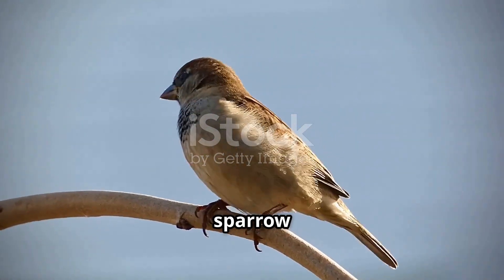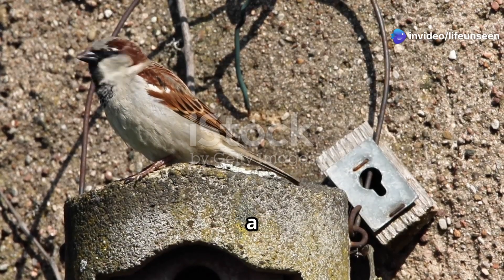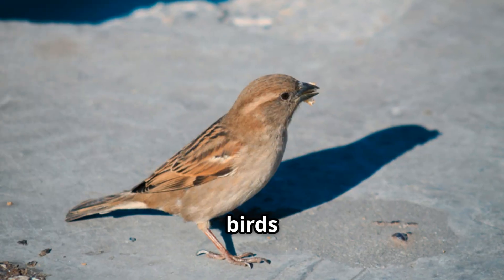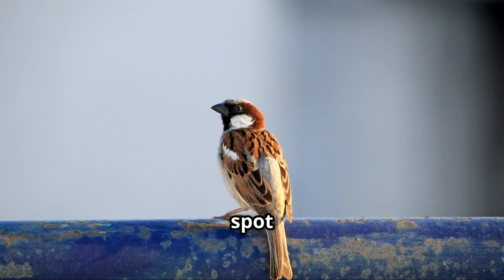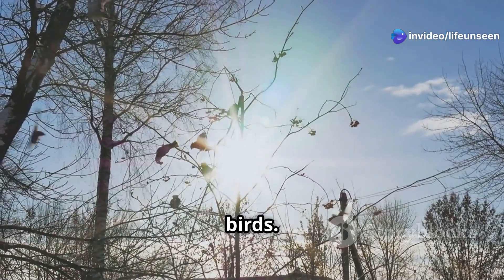Now our sparrow is fully grown, with adult feathers that are usually a mix of brown, black, and gray. Male sparrows often have a bolder pattern with a black patch on their throat and chest, while females are a plainer, softer brown. These adult birds are expert survivors — they know where to find the best food, how to spot danger from a mile away, and where to find shelter from bad weather.